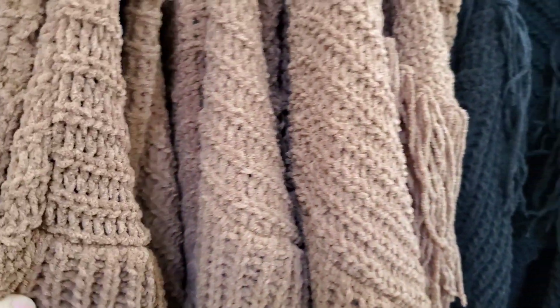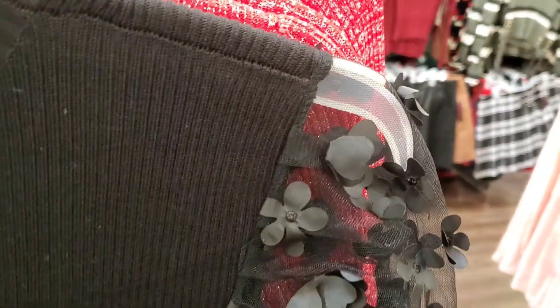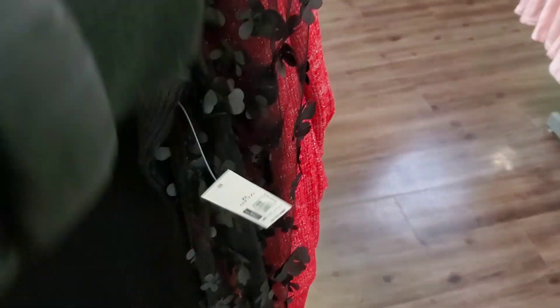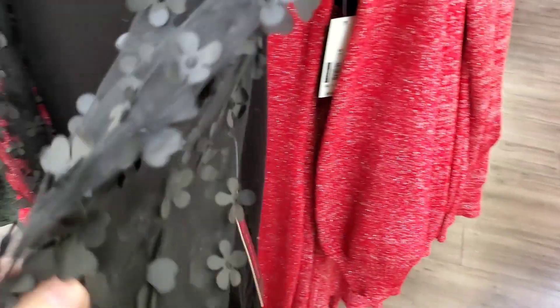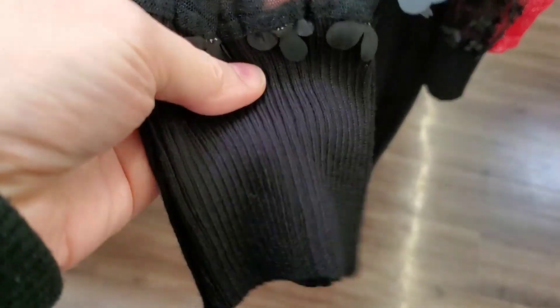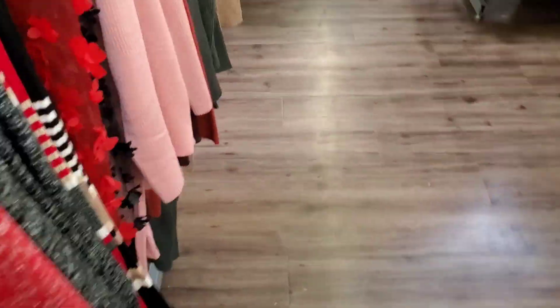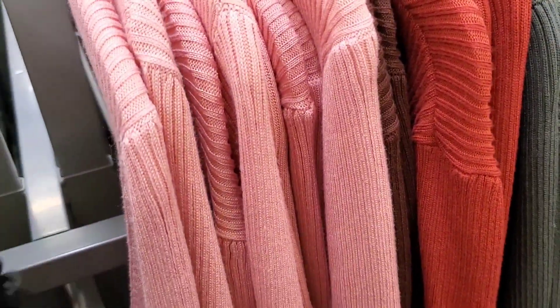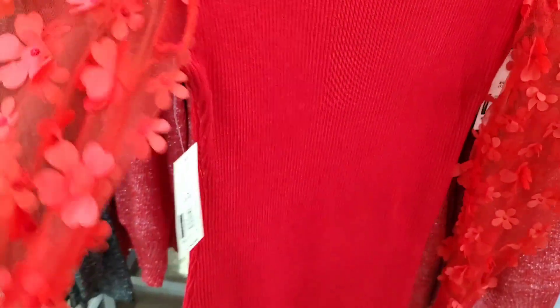And it comes in this beautiful mocha color and black, in these gorgeous dresses by No Boundaries, and they're $19.98. Look at this sleeve — isn't that gorgeous? Really pretty petals of flowers on them. It's just a black ribbed with ribbed at the cuffs. They also have it in this beautiful red color, and this goes all the way to extra, extra, extra large.